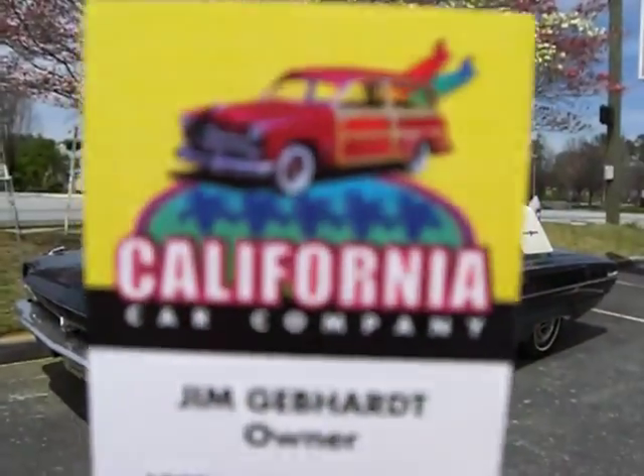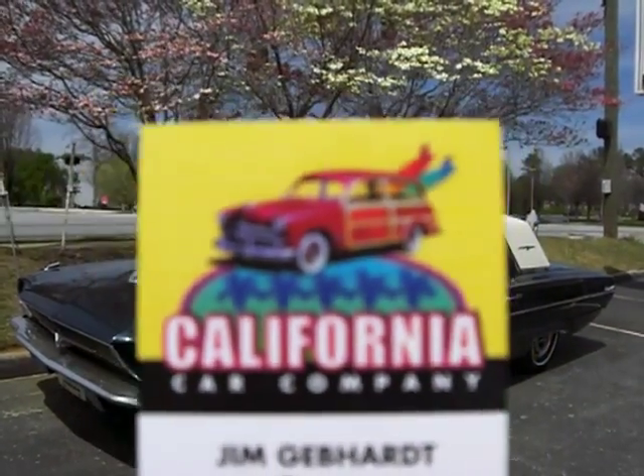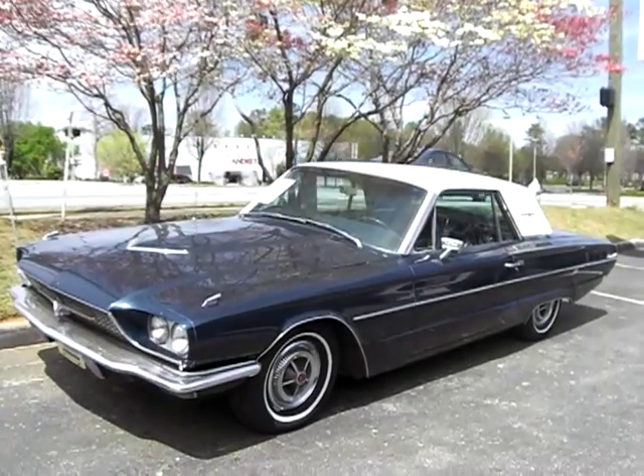Welcome to California Car Company, Sunny Roswell, Georgia. Jim, you have a 1966 Ford Thunderbird for sale?